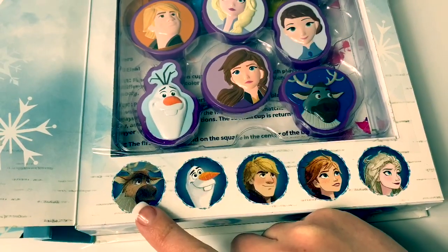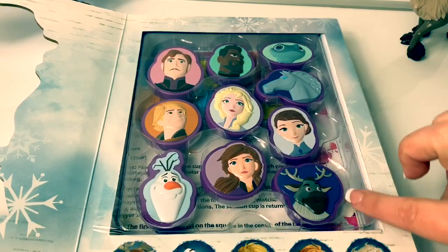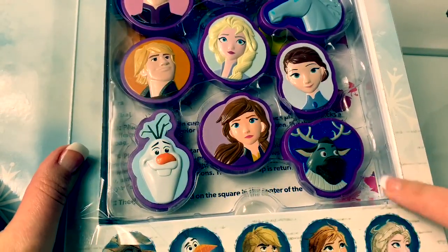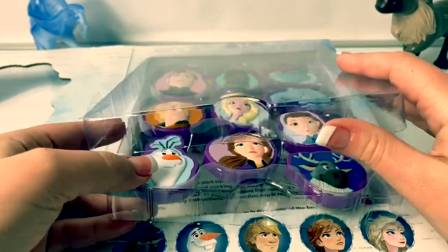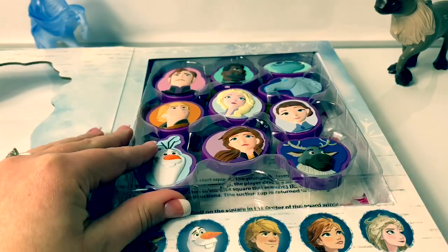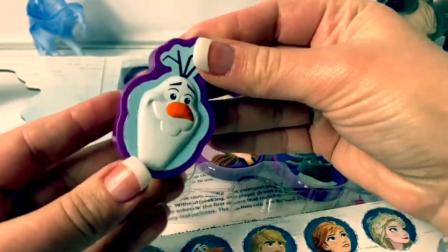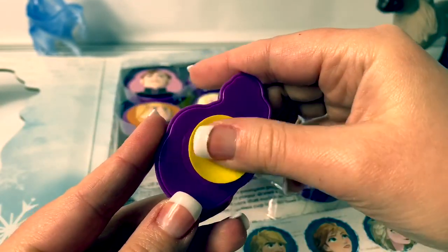Here is Sven, Olaf, Kristoff, Princess Anna, and Queen Elsa. And here are the different suction cup characters. Let's see, how do we get this out? Here's Olaf, and his suction cup is yellow.